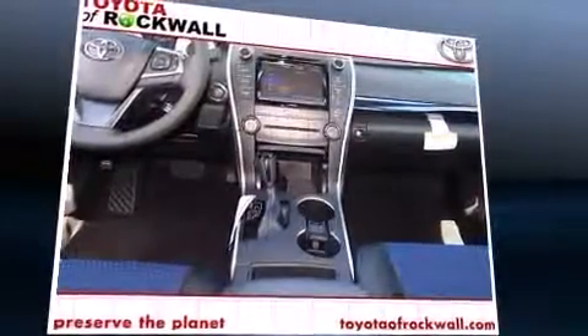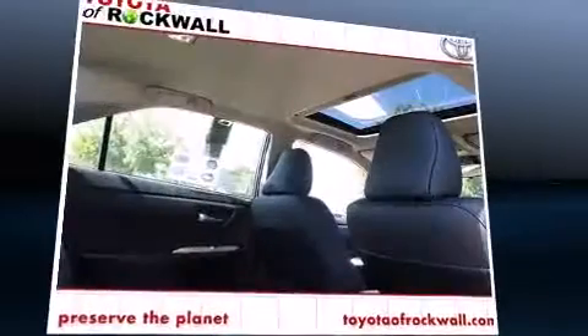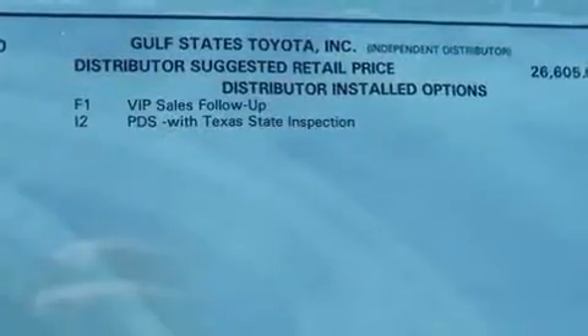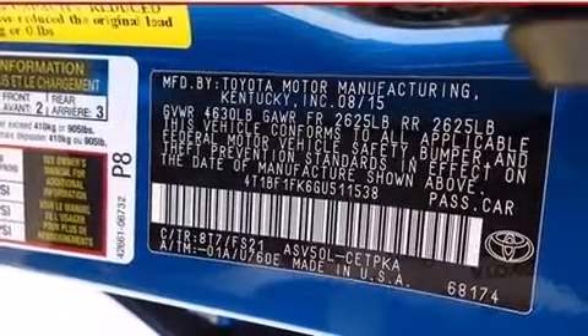Additional features include an outside temperature display, power moonroof, remote keyless entry, power front seats, and a premium sound system with six speakers, providing you and your passengers a sensational audio experience. Toyota also prioritized safety and security.